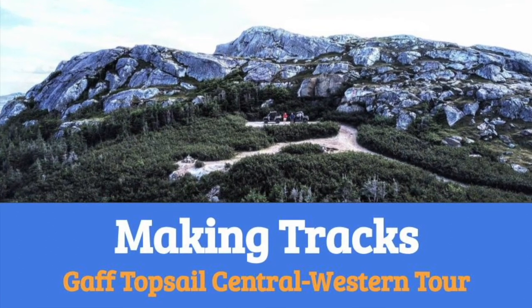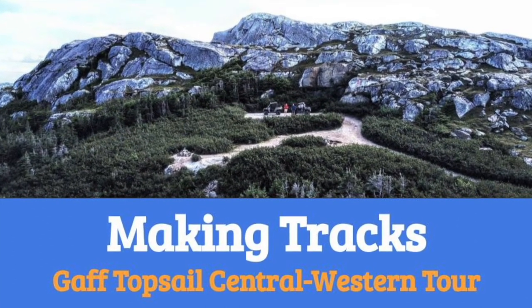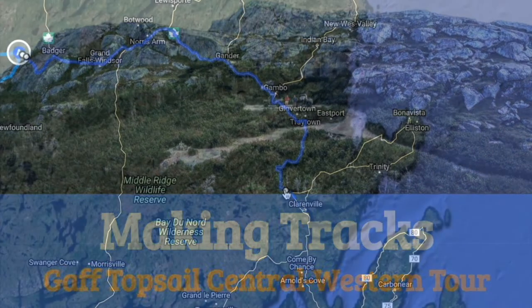Hi everyone, and welcome back to another episode of Making Tracks. Today, we're doing something a little bit different. We're moving.